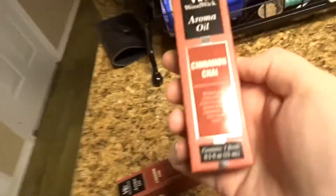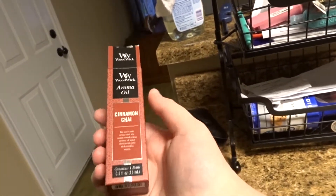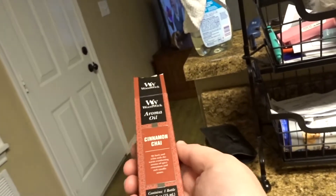Hey y'all, what's up? I just got out of the shower. I've just been cleaning and doing the laundry. And I got these in the mail today — I can't wait to try them out. I got them at Bed Bath & Beyond. I had to order them because my store didn't have them in stock.